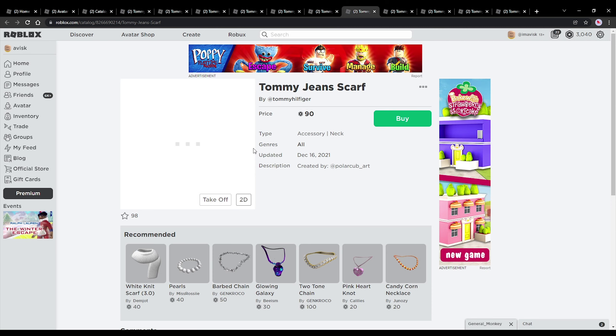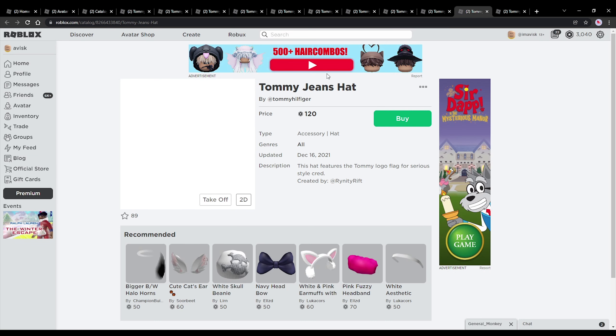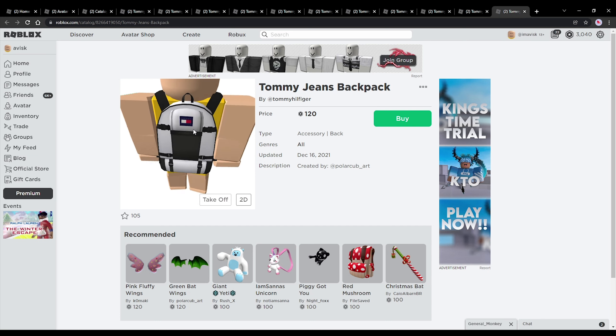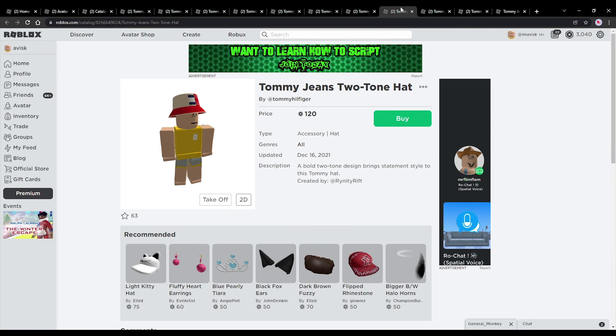Next up we have this very adorable looking scarf — quite a huge fan of this one. We have this very nice Tommy hat made by Renity Rift, this amazing beanie made by Polar Cup, and then another very cool looking hat made by Renity Rift. Last but not least is this really adorable looking backpack made by Polar Cup, which is actually my favorite accessory from all of these — it looks really detailed and I'm pretty certain I'll just buy this one.